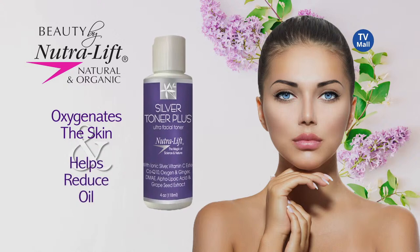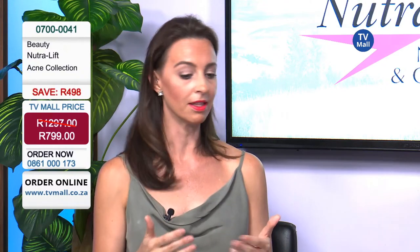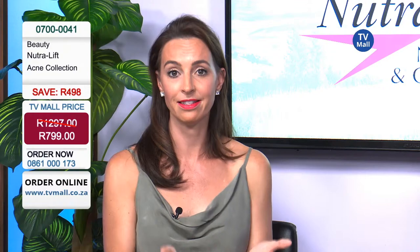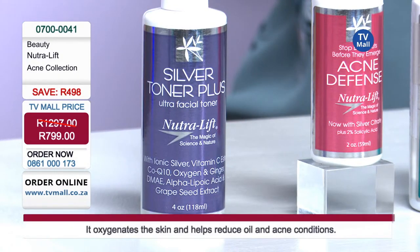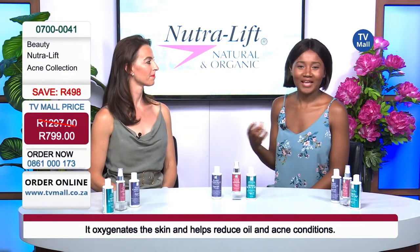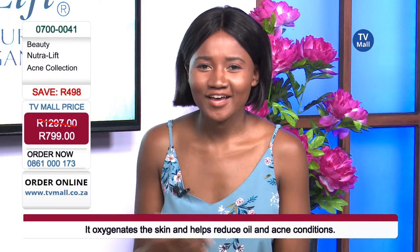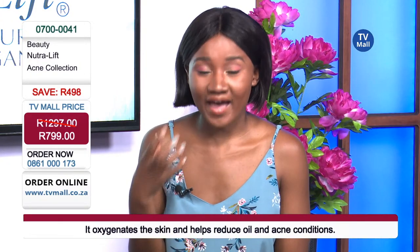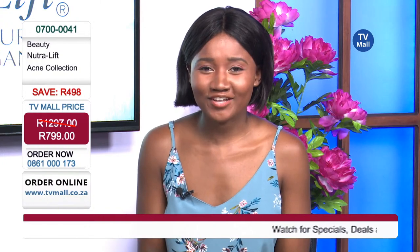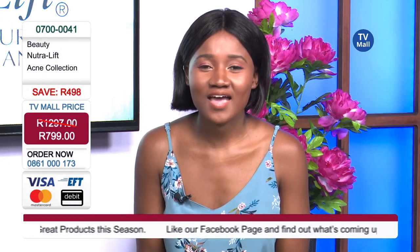This silver toner is anti-aging, reduces inflammation, and leaves your skin feeling radiant and soothed after battling acne scars or the actual bumps themselves. Remember, we're saving you a lot of money — three products bundled for just R799, valued at more than R1,200. This is exclusive to TV Mall — you're not going to find it anywhere else in the country because Nutralift is from the USA. We love the fact that they use natural and organic ingredients — things that are found in nature. Get dialing on 0861-000173 or visit us at tvmall.co.za.